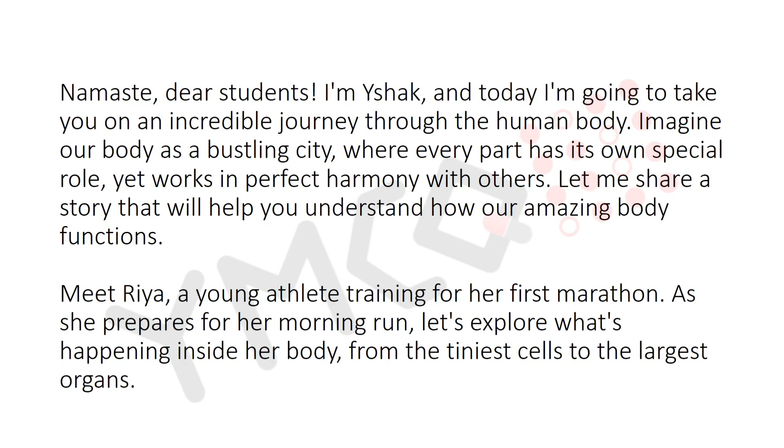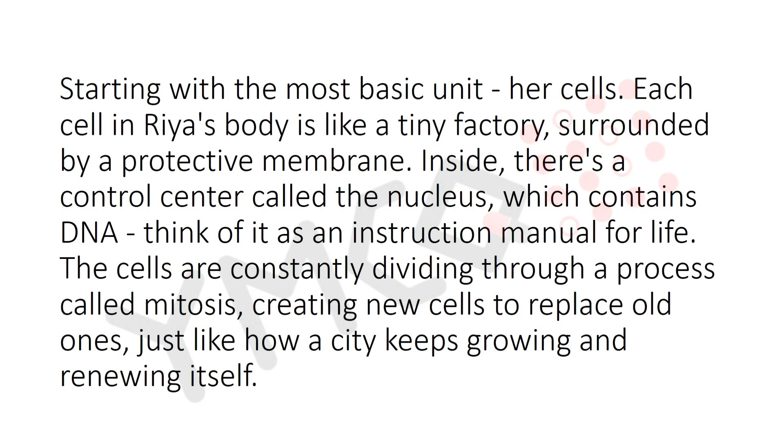Imagine our body as a bustling city where every part has its own special role, yet works in perfect harmony with others. Meet Ria, a young adult training for her first marathon. As she prepares for her morning run, let's explore what's happening inside her body — from the tiniest cell to the largest organ, starting with the most basic unit: her cells.